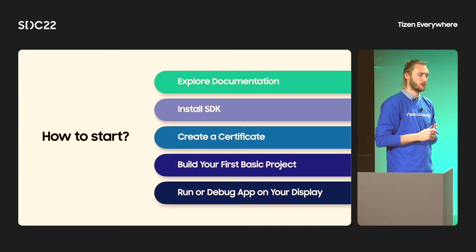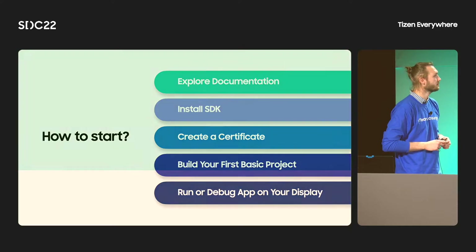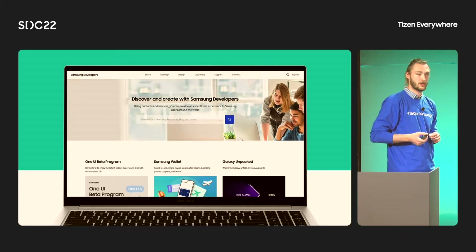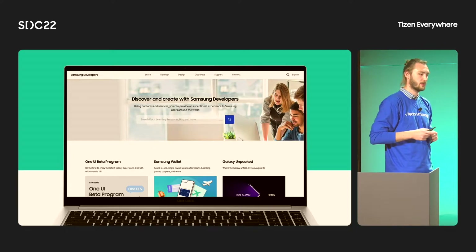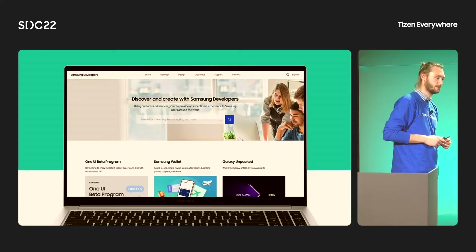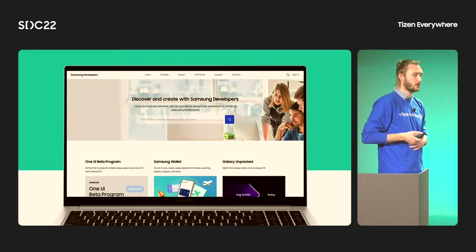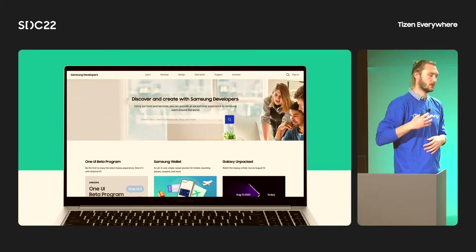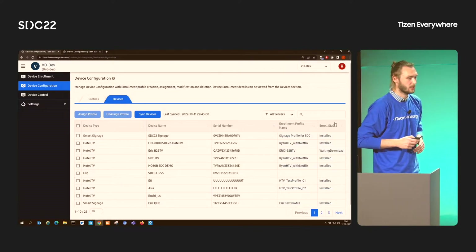Now I know that with Tizen, I have plenty of possibilities to explore. Where do I start? The first recommended step is to familiarize yourself with the documentation. Starting this year, smart signage documentation is open to the public and available on developer.samsung.com. You can find the quick start guide, device specifications, and samples on the website. There is also a section about our official SDK, Tizen Studio. If you are more used to another IDE, you can get a Visual Studio Code extension for Tizen.